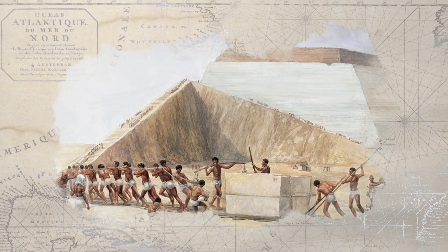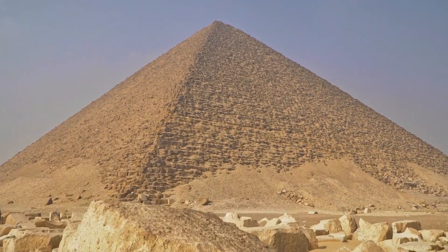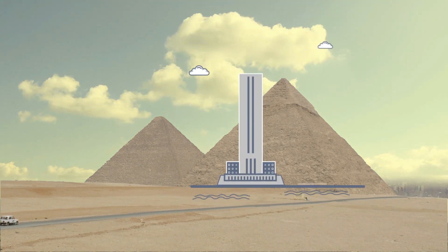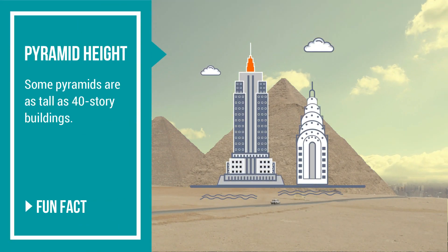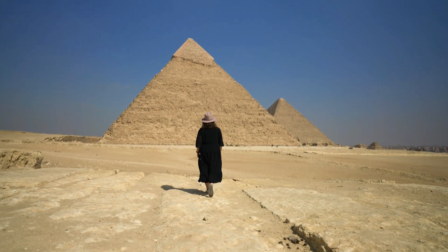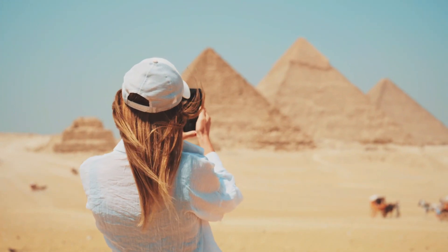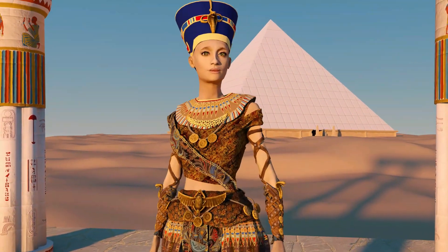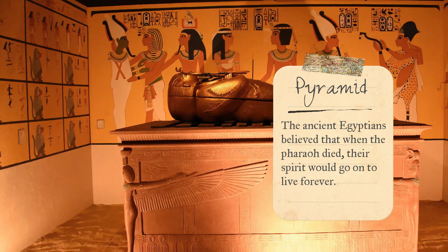Do you know how tall pyramids are? They are super tall! In fact, some pyramids are as tall as 40-story buildings. Can you imagine that? It must have been an amazing sight to see these gigantic structures.